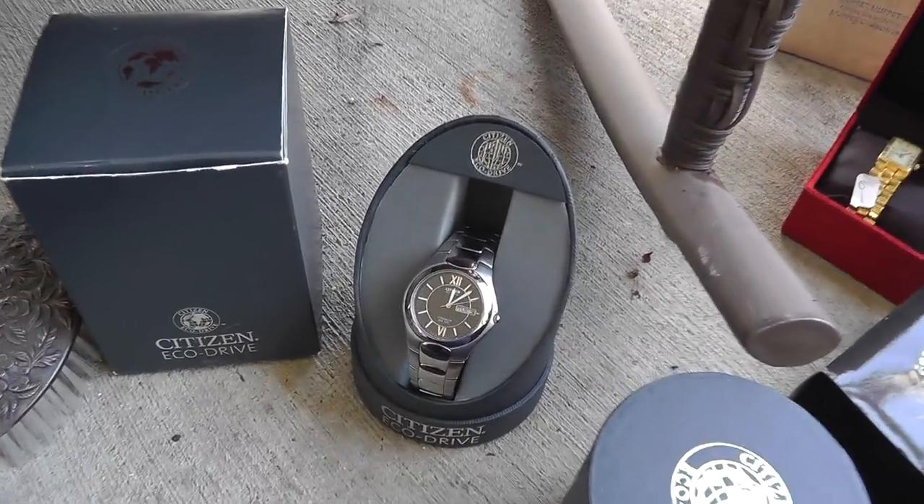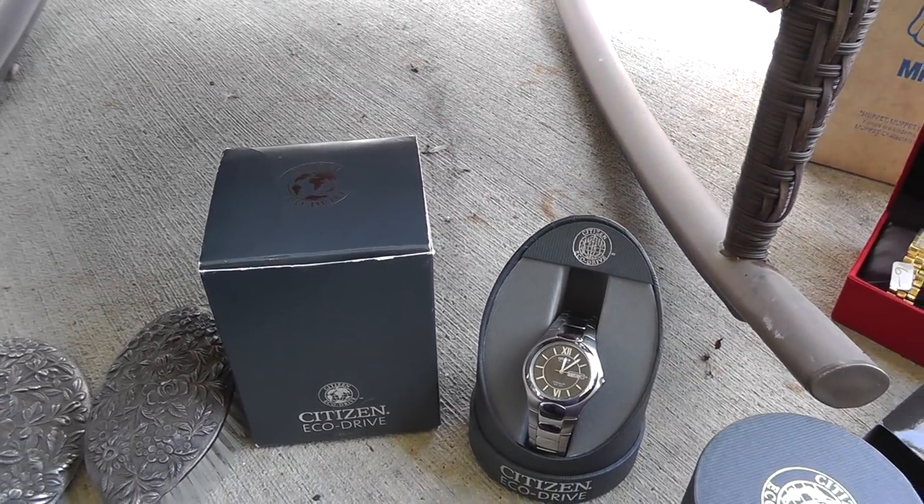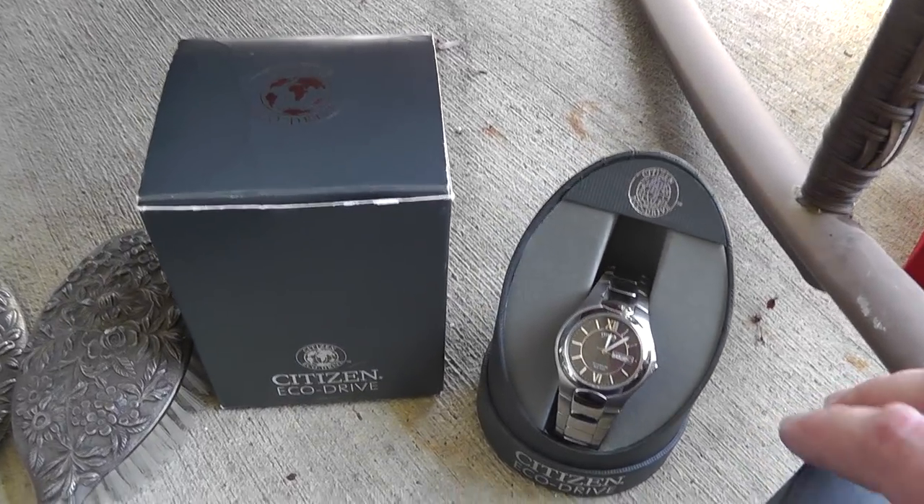Citizen EcoDrive watch, $20, never used — got the box and papers.